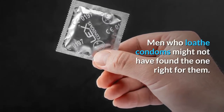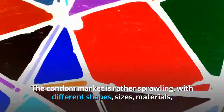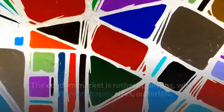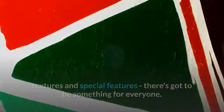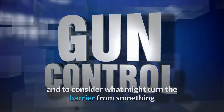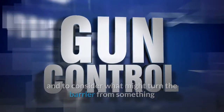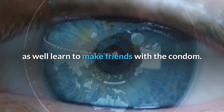Men who loathe condoms might not have found the one right for them. The condom market is rather sprawling, with different shapes, sizes, materials, textures and special features — there's got to be something for everyone. Men should make an effort to learn about the many options available to them, and to consider what might turn the barrier from something they bemoan to something they either barely notice or even enjoy. Since protection is crucial for penis health, a man might as well learn to make friends with the condom.